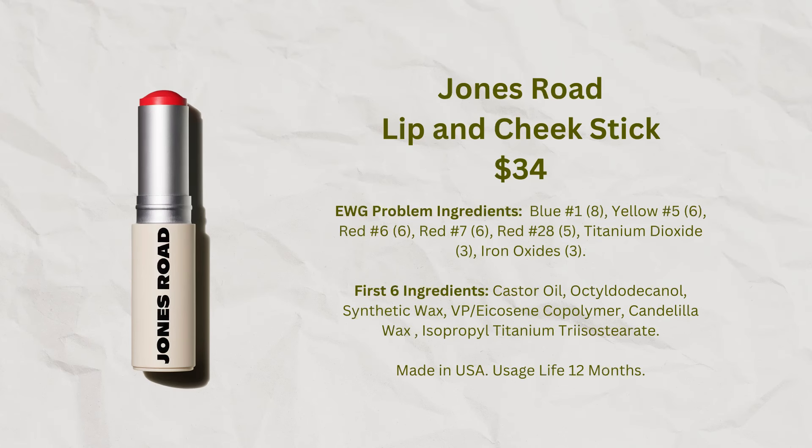I'll talk a bit about my experiences with the ingredients in these products in case you have concerns about fragrance. I have absolutely no problems with the Lip and Cheek Sticks — the ingredients are terrific, with no fragrance ingredients at all. They're one of my favorite products because I can use them on both my lips and cheeks, and very few products can do both.